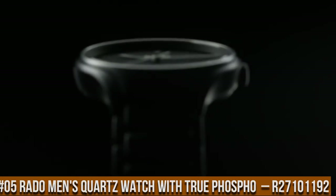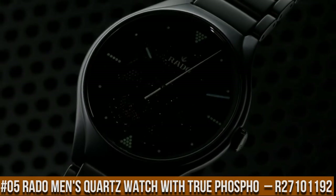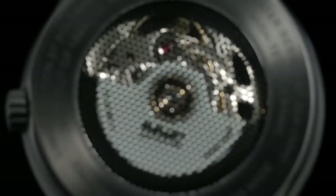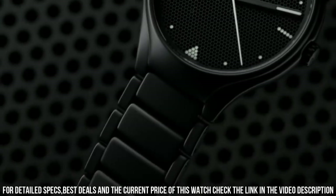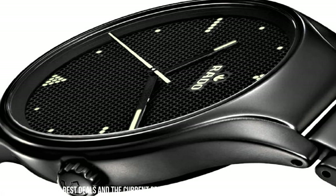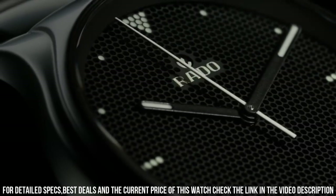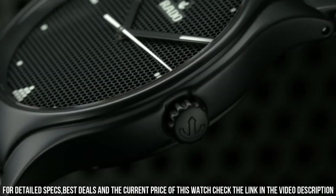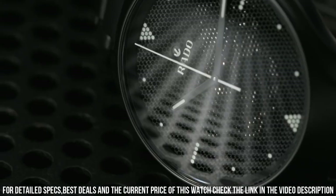Number 5: Rado Men's True Phosfo Automatic R27101192. The True Phosfo embraces minimalism, but with playful and unexpected elements. The black brass dial is perforated so that the automatic motion below can peek through, with a modern approach to the traditional skeleton. The perforations also provide space where bright red indexes are depicted with Luminova geometric shapes. Size 40mm, Automatic Movement, High-Tech Ceramic Bezel, Sapphire Transparent Back, High-Tech Ceramic Bracelet, Dark Crystal Sapphire Glass with Anti-Reflective Coating, Water Resistance 5 Bar / 50m.